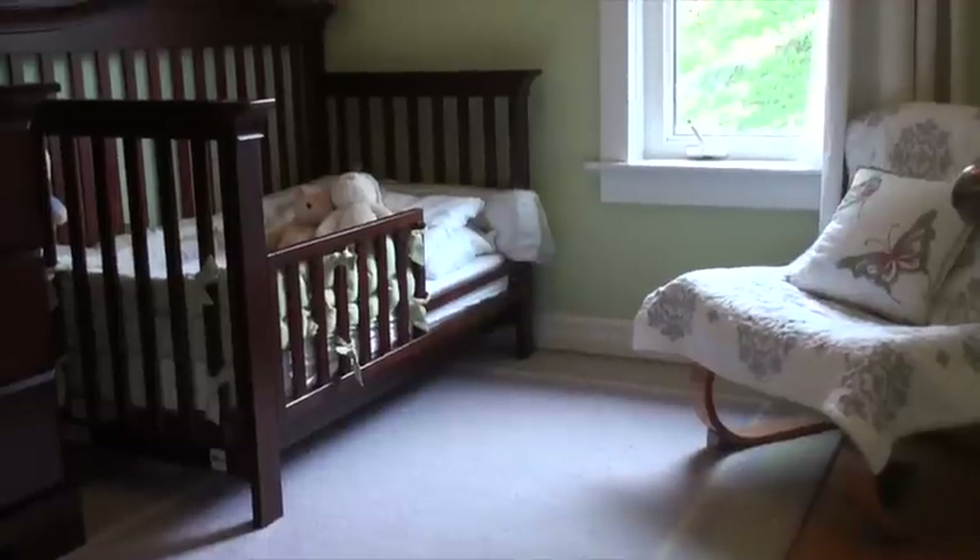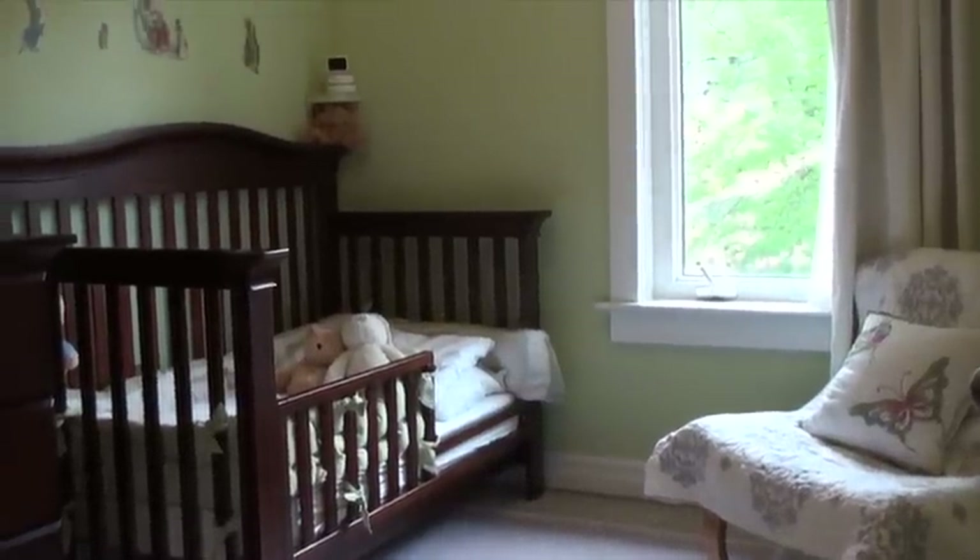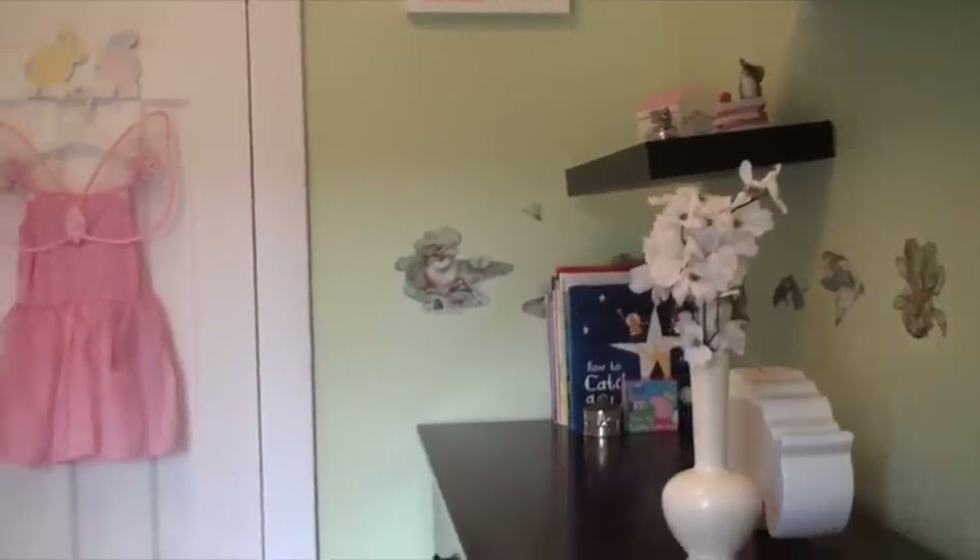This third bedroom features a south-facing newer window, hardwood floors and a nice deep closet.